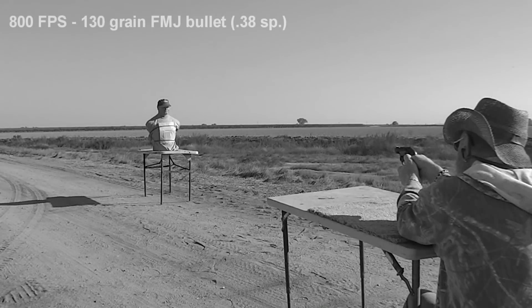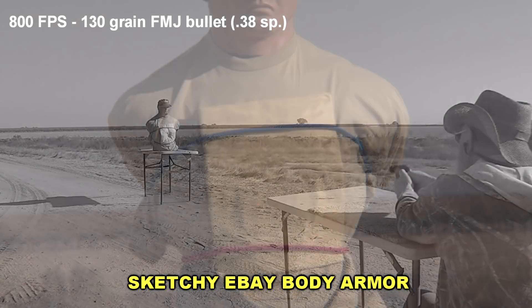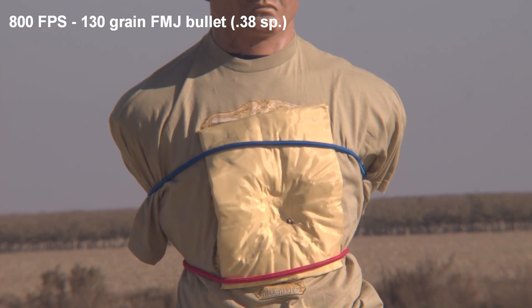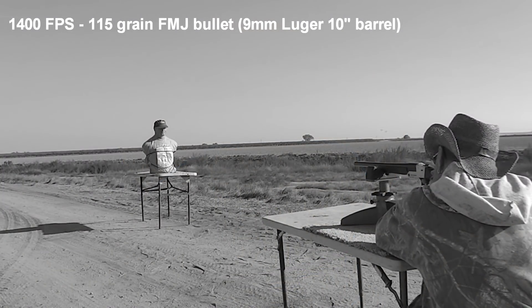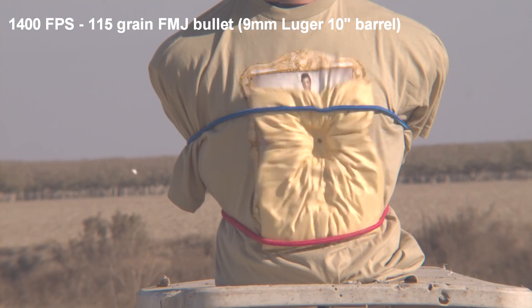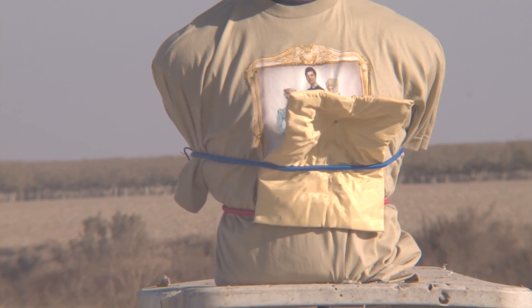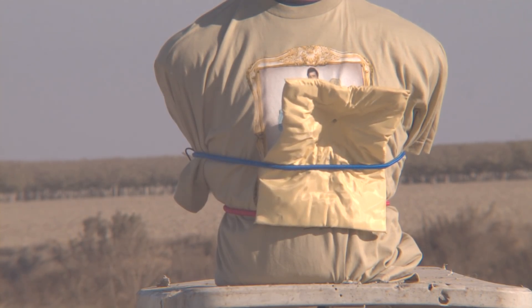A lot of people forgot that we used these same exact parameters when we were testing the sketchy eBay Kevlar body armor. Despite being a non-branded, no-name, non-certified piece of body armor, it actually worked pretty well and performed as promised. Since we kept the parameters the same, we were able to compare the performance of that Kevlar versus the Chinese circuit boards.